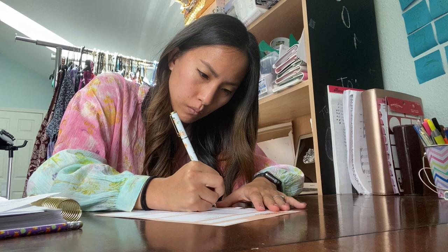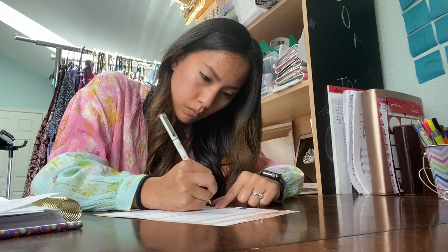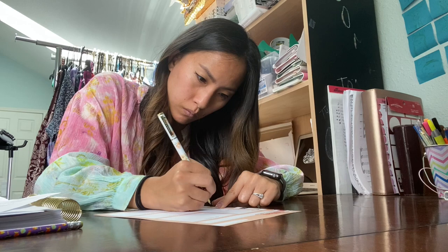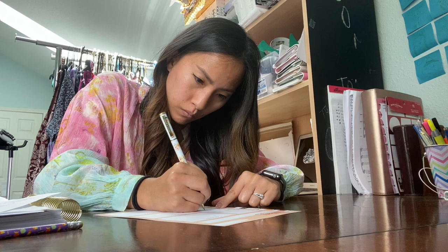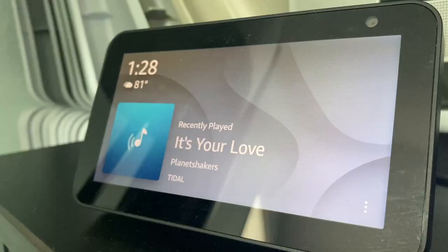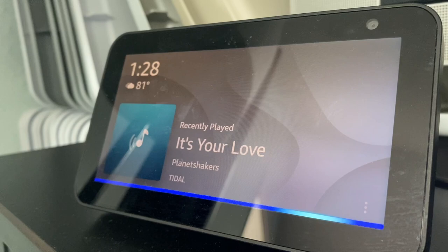Finally, coming in at number six is Alexa. One of the reasons I love my Alexa so much is because when I'm trying to do something in a certain amount of time — say I've allowed myself an hour to photograph clothes — I'll set an alarm using Alexa so I know when the time I've allotted is up. That way I can easily move on to my next task without constantly checking my watch. I also really like Alexa because I can ask her to play music, ask what time it is, and ask about all sorts of things without even leaving my seat.